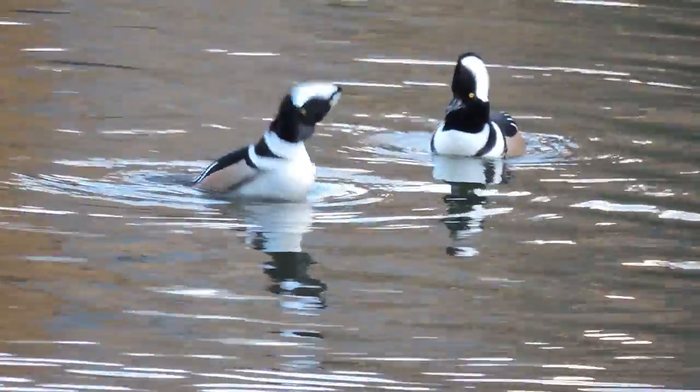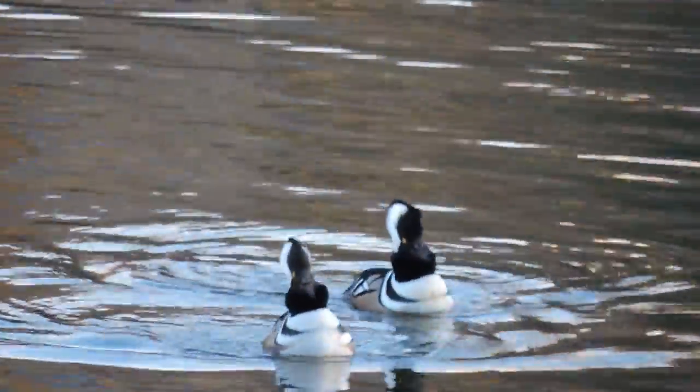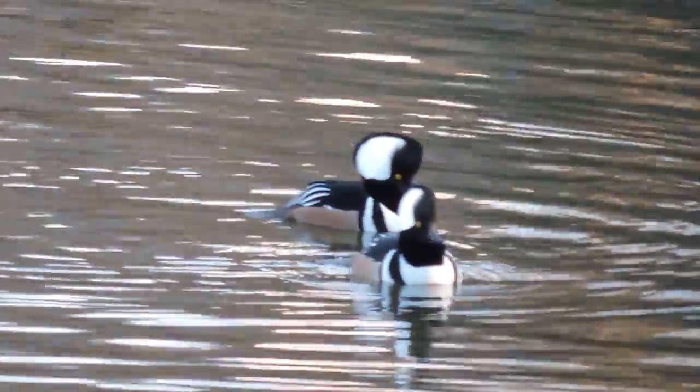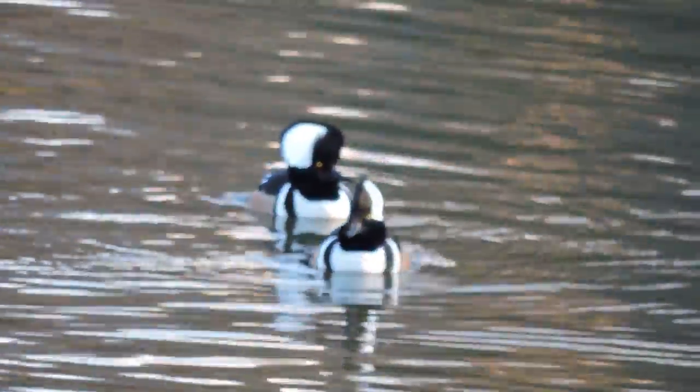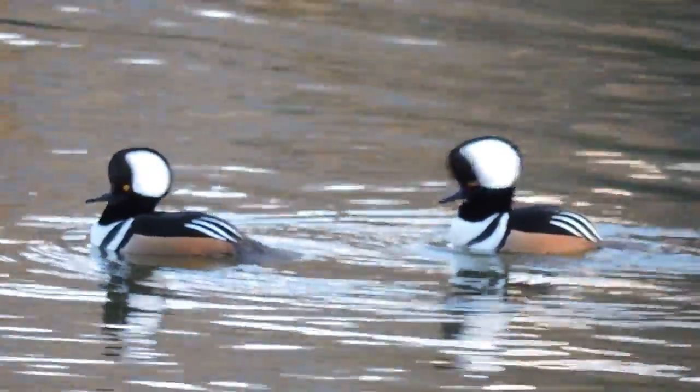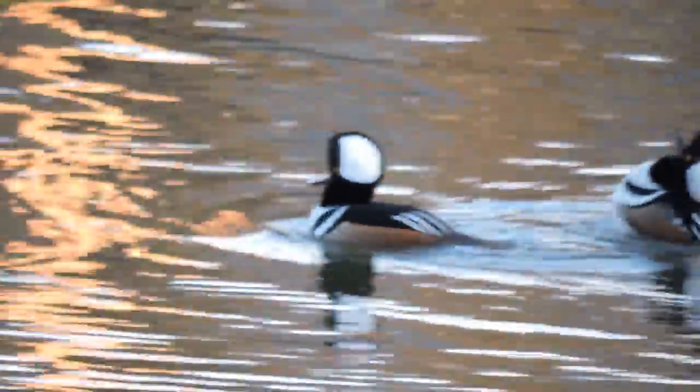The head bobbing that they use for attracting mates — these two males are trying to show off to each other, trying to be more impressive than the other to the females, which are just swimming into the picture right now. There's one anyways.